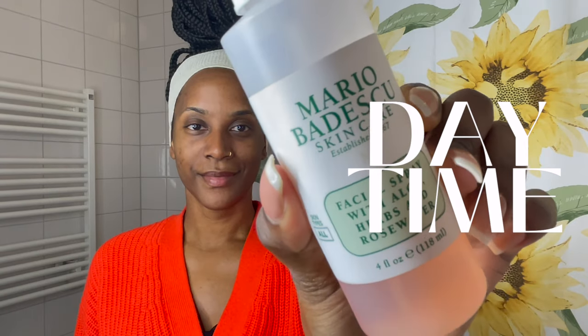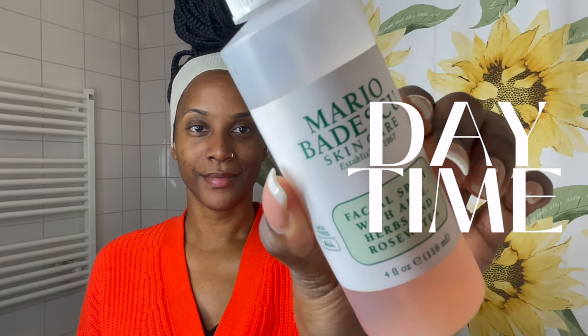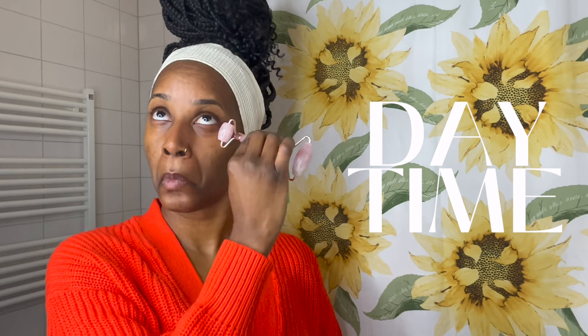I like to use this rose quartz roller. I think in the next video I'll actually go more into detail about how I use it, but I roll that all over my face. Before starting I spray my face again with some rose water from Mario Badescu — I love this rose water. I've been using it for more than 10 years now and it's a must-have. So I'm just rolling this all over my face to activate and move around the areas under my skin.